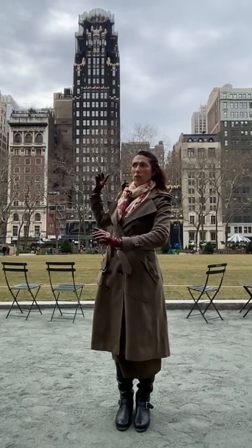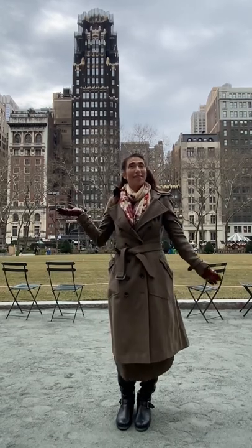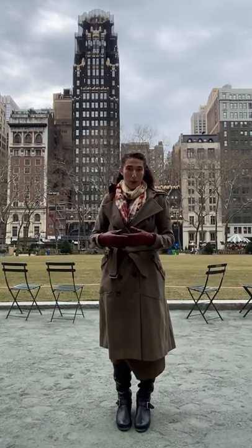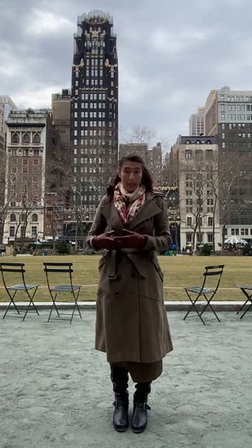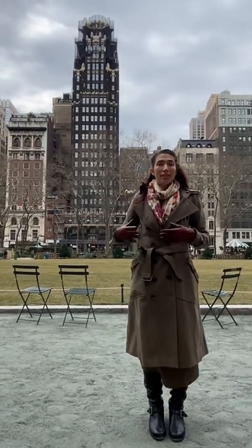Why is there this Darth Vader-like building so close to Bryant Park? Well, this is currently the Bryant Park Hotel, but it was originally the American Radiator Building. It stood out even then — it was built in 1924.